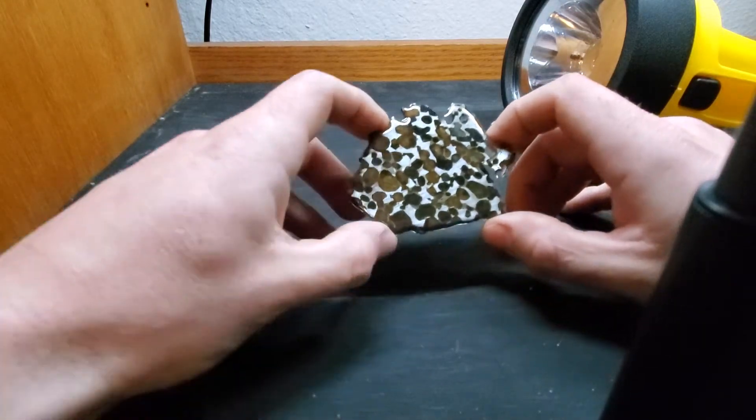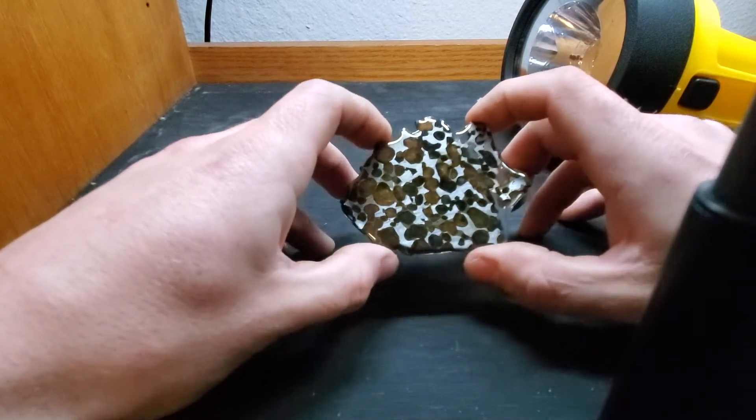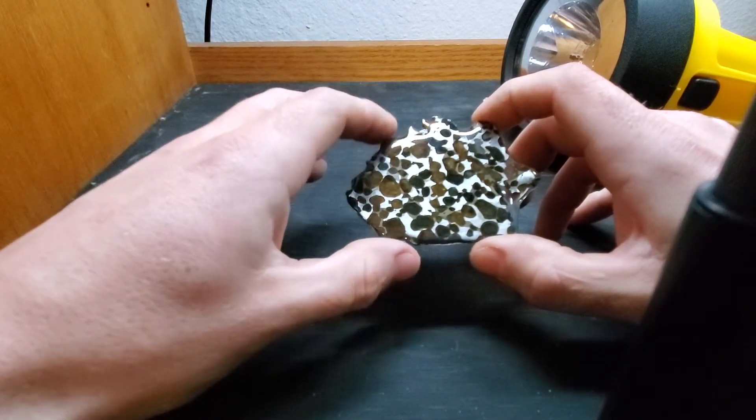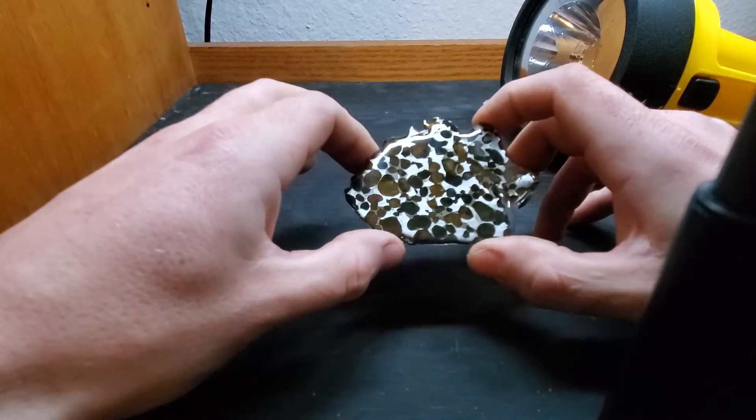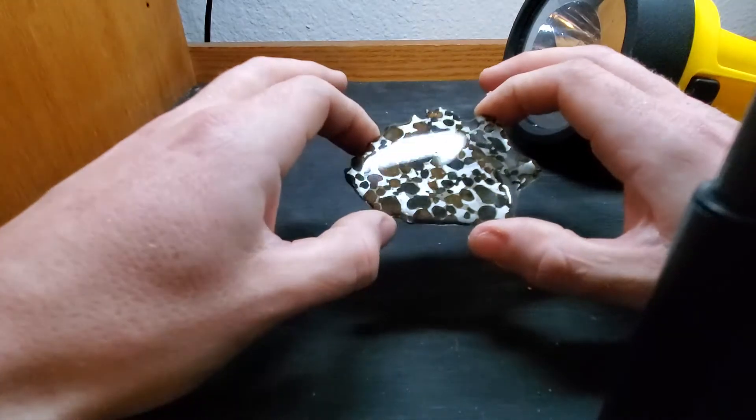Hello everyone, here is a pallasite slice that I picked up on eBay. I don't have one yet so I figured I needed one. These things are pretty expensive usually, and I found this one on eBay for 20 bucks.